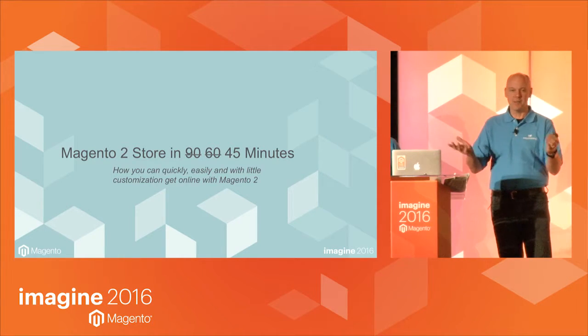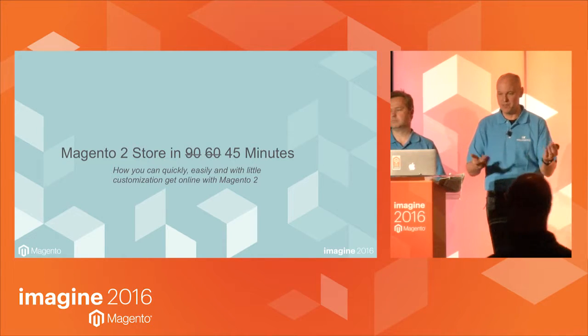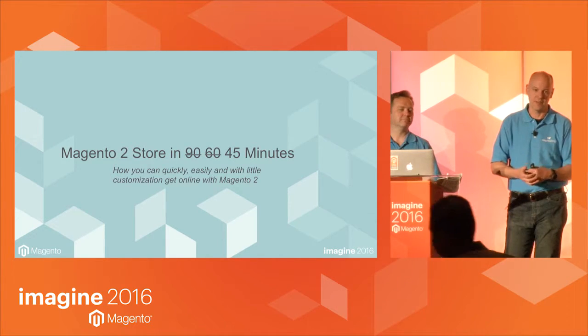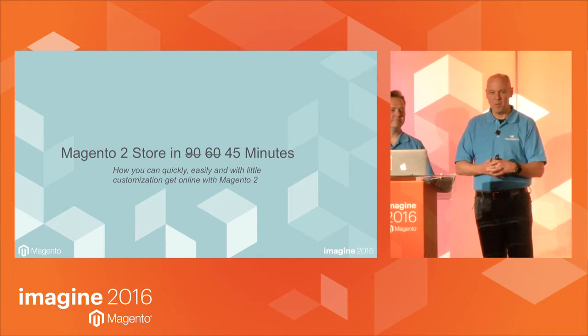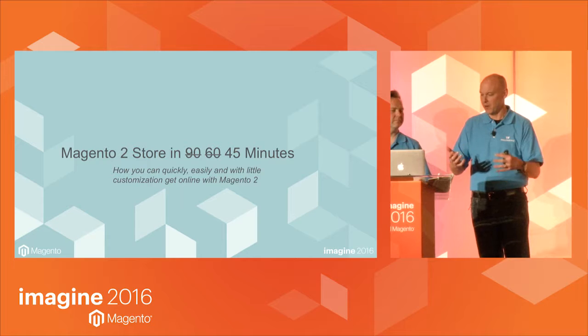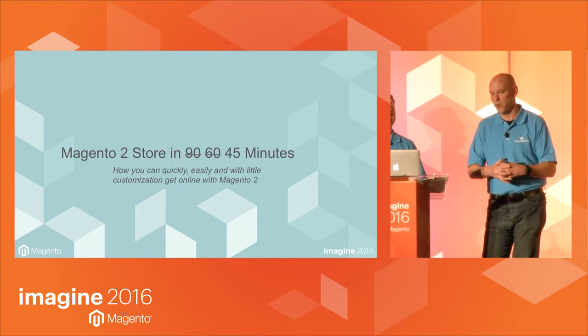So we said we'd do it at the Magento meetup in New York. The organizer said we need to do it in 60 minutes, so we tried to compress it. Then we put our pitch in to do it here for 90 minutes and they gave us 45.